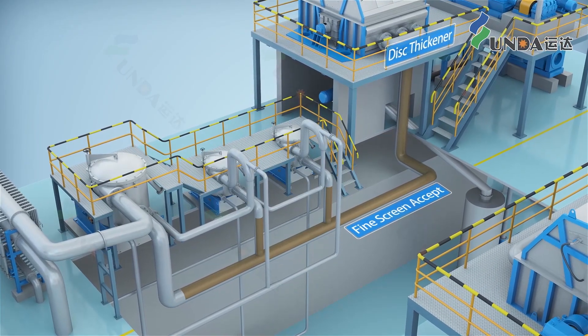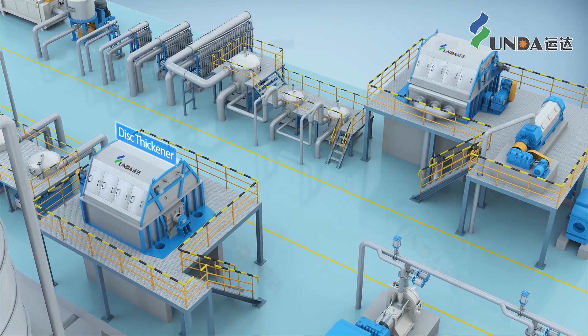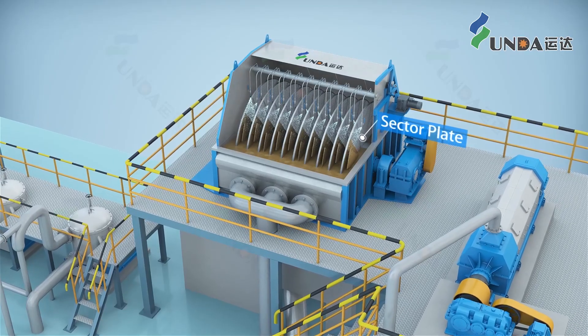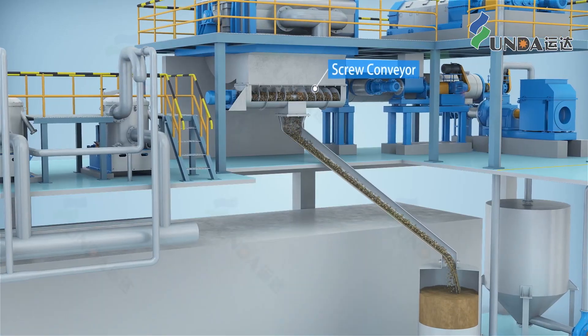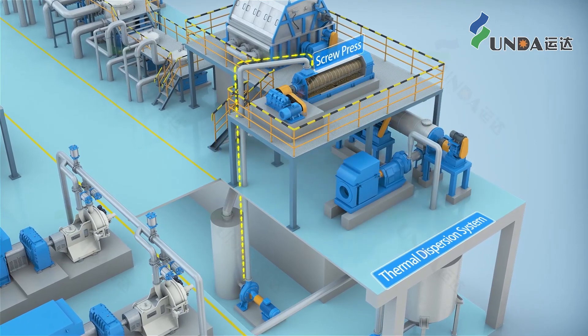Accepts from different stages are all combined together and fed into the long fiber disc thickener. The long fiber mat is knocked off by high pressure spray water of the thickener, and the stock is discharged by a double screw conveyor and enters the thermal dispersion system.